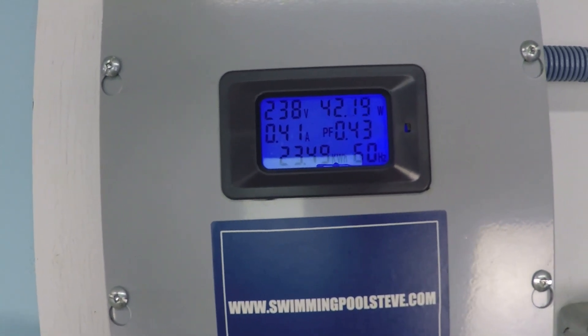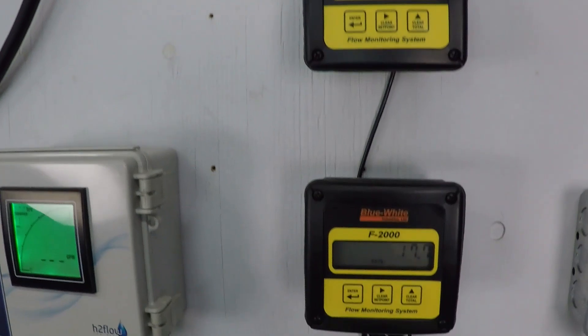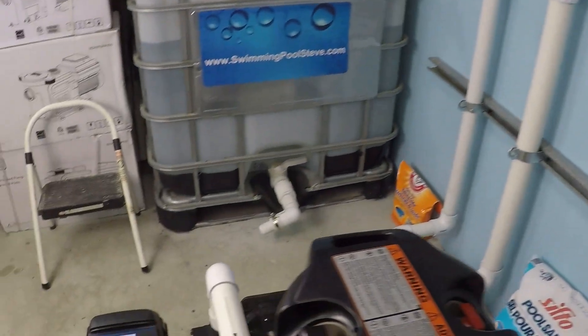In the top right corner, you can see 42 watts power consumption. That's a crazy low number of power consumption considering you're getting 17 gallons per minute of flow through the system. That's really nuts.